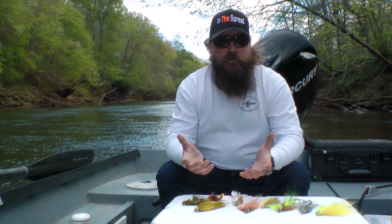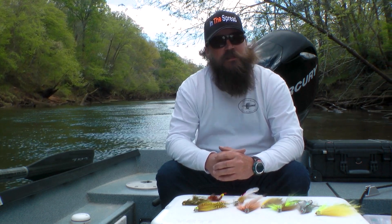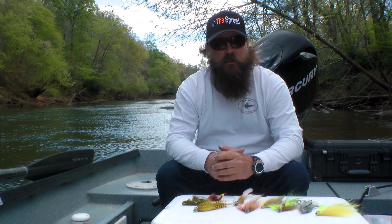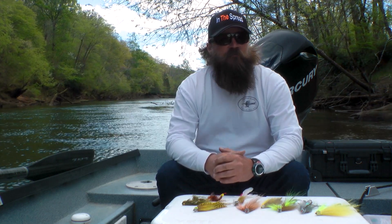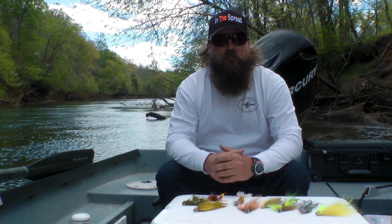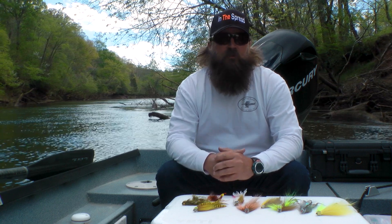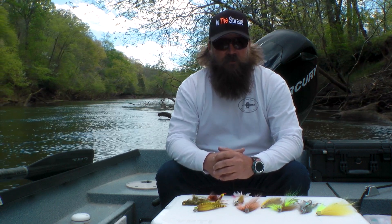Certainly a lot of our tailwater rivers in the southeast have brown trout that exceed those numbers dramatically. Today we're on the Chattahoochee River below Beaufort Dam near Atlanta, Georgia. It's my home river and my favorite place to fish for large brown trout, and there are a lot more of them in here than the good people of Atlanta and surrounding areas will ever give it credit for.